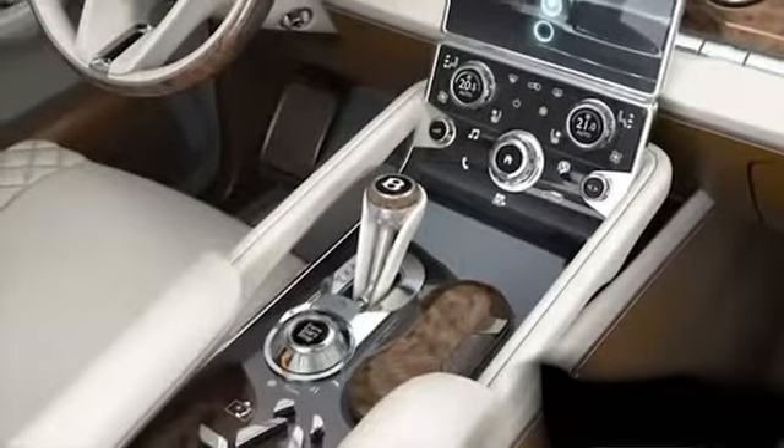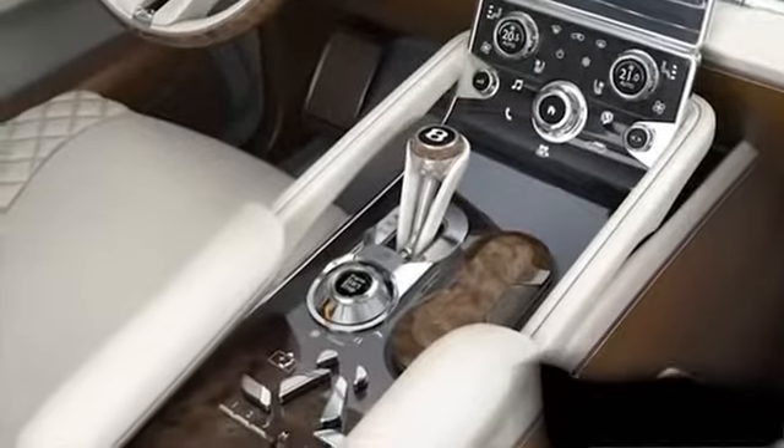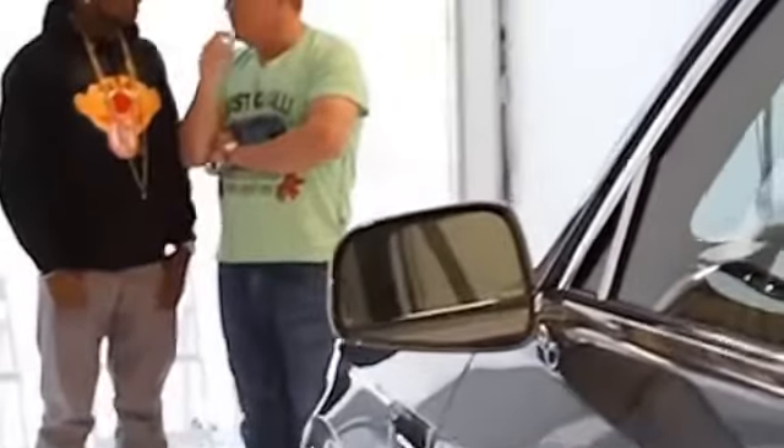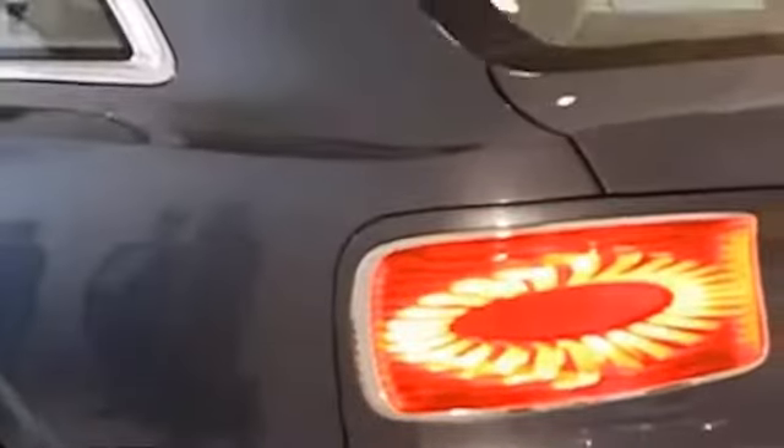The vehicle also includes driver memory, a multimedia interface system with navigation, voice control system, and an 8-color driver information display.